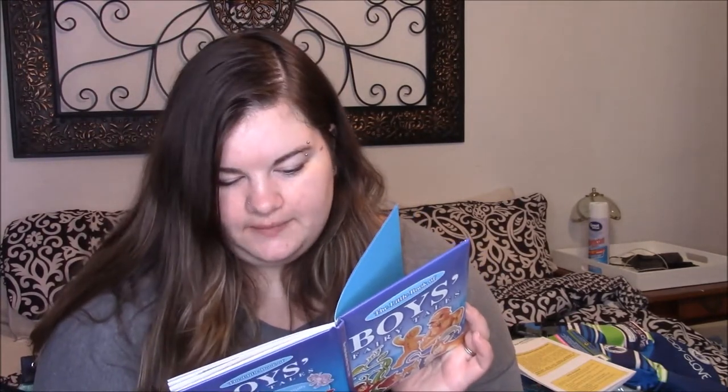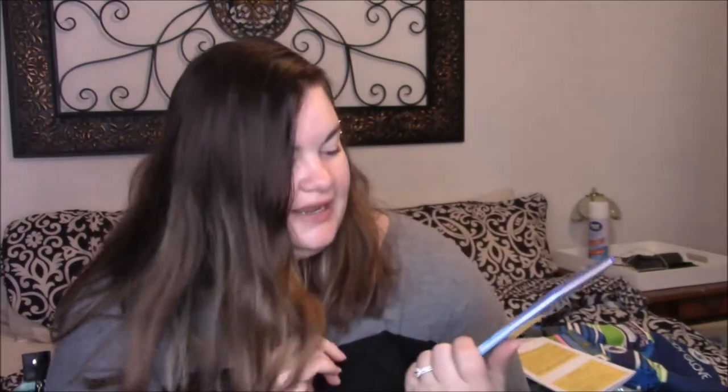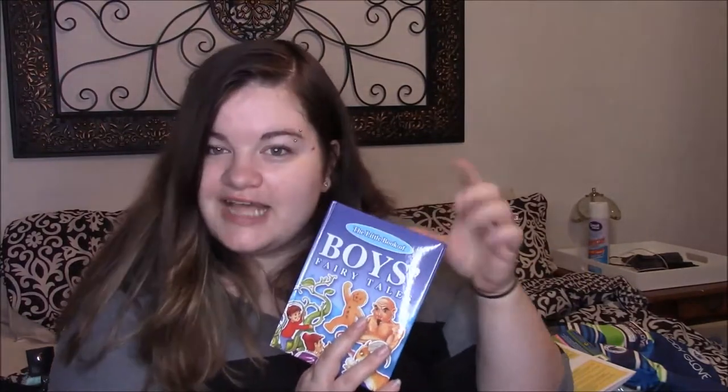Then I also have a little storybook packed for him. I believe I picked this up at the Dollar Tree. It's called Boy's Fairy Tales. We've read Aladdin and we're up to Jack and the Beanstalk. And then there's The Three Billy Goats Gruff and The Gingerbread Man. I like to read him every night — it doesn't always happen every night, but we try. I'm pretty sure the little girls' version probably just has little girls as the main characters, but this one has all little boys as the main characters.